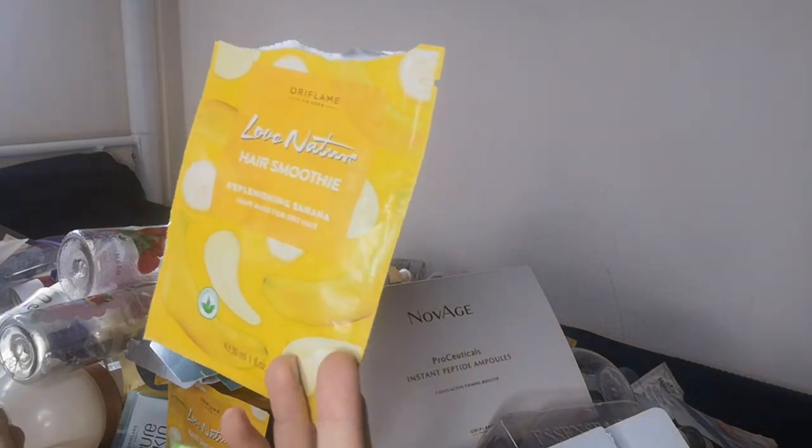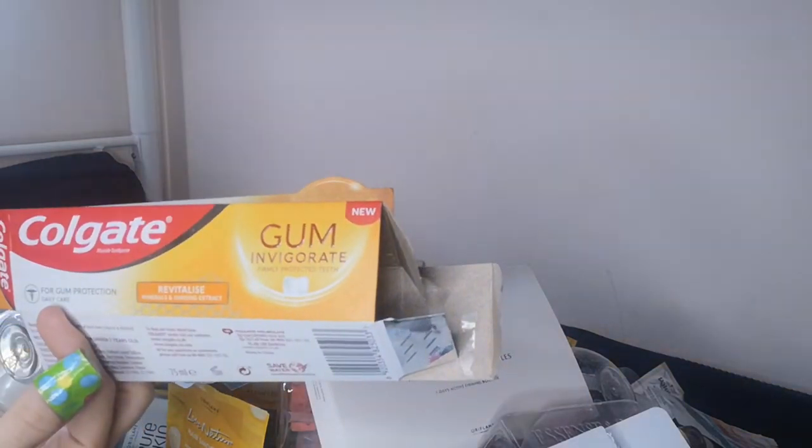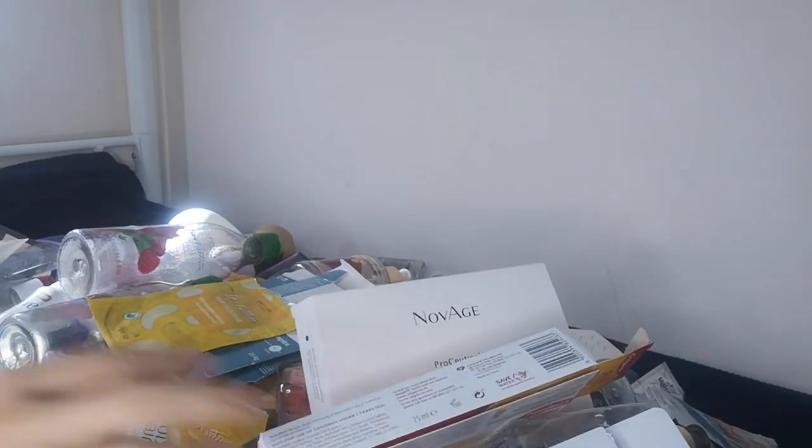I have another Hair Smoothie from Love Nature, and let's not forget the dental care — Colgate Gum Invigorating Revitalize with ginseng and minerals.